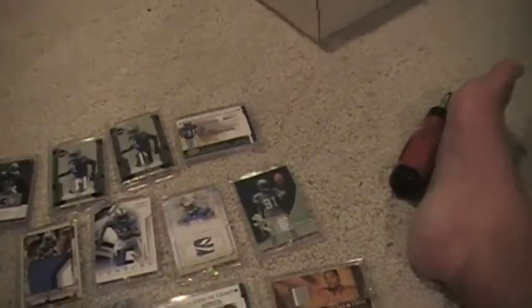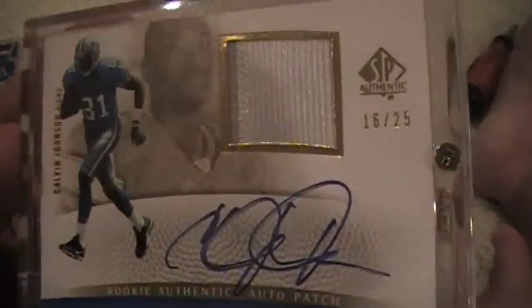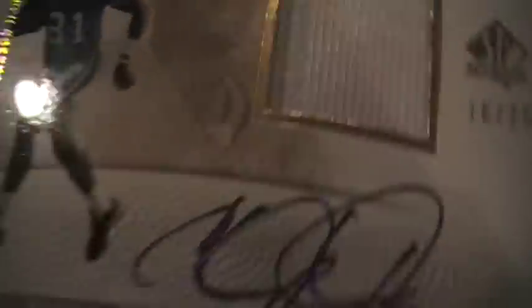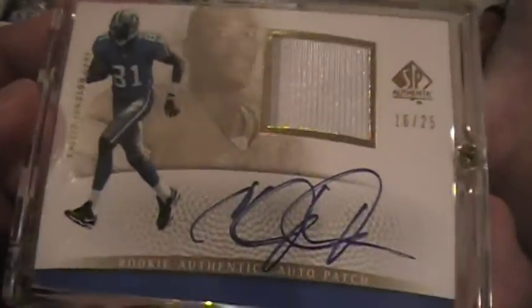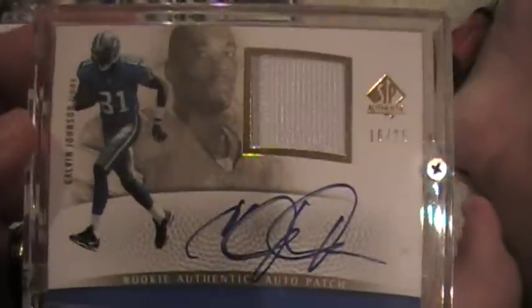And then the showcase for the collection is the 2007 SP Authentic, 16 of 25 version — two color patch autograph. I think these books go for like $500 or something. Got it for a song on eBay, I'm guessing because when you looked at the picture it looked like a one color patch, but it went for like $130 or something like that.